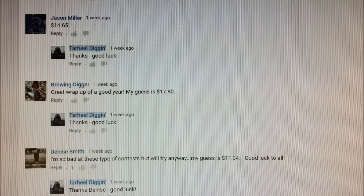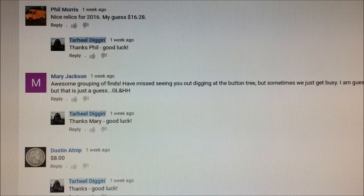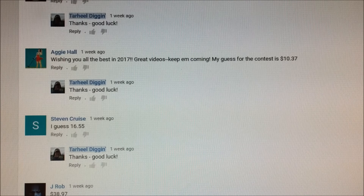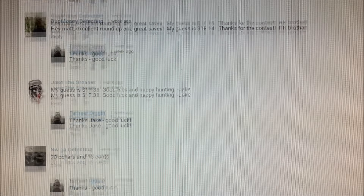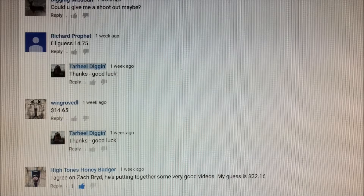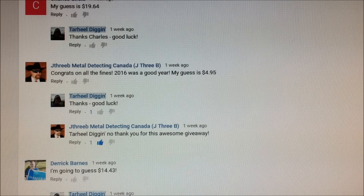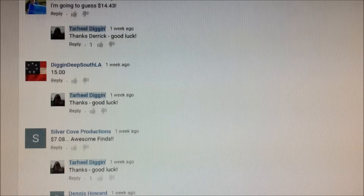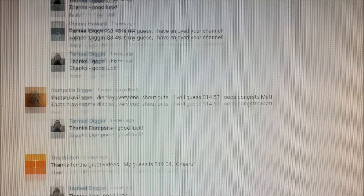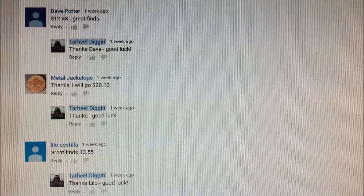Thanks for playing everyone, we had a great time with this one. Let's do it again sometime. Over 150 people chimed in with guesses trying to win that two real coin — I appreciate it, folks. 5,000 subscribers is a pretty good milestone and we're coming up on 1 million views, and it's all because of you subscribers. Thank you so much, everyone. Take care, we'll see you next time.